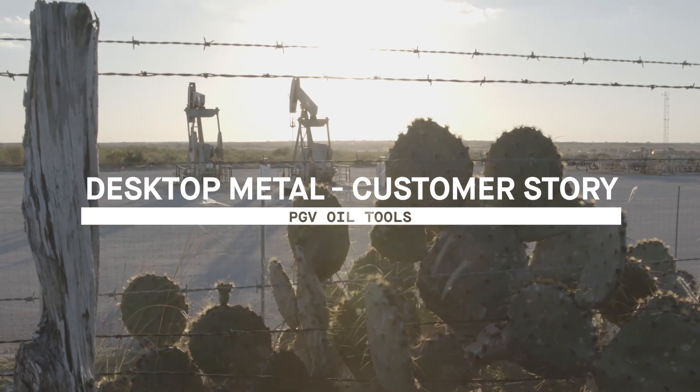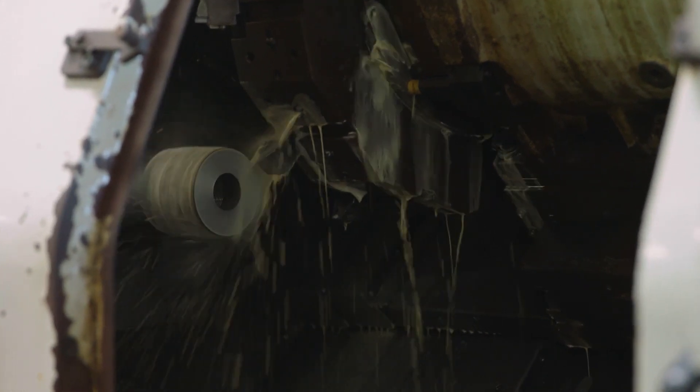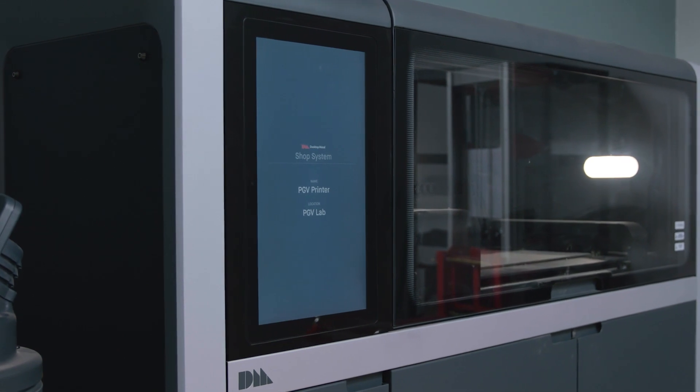Energy itself is changing, and as we're moving forward we wanted to make sure we weren't reinvesting in legacy type of equipment, but in equipment that can take us to the future.